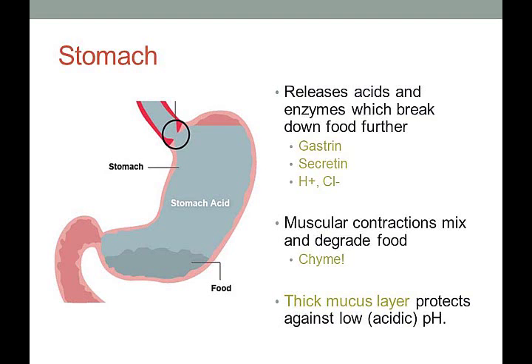In the stomach, there's a sphincter where the esophagus meets the stomach. The stomach releases acids and enzymes — such as gastrin, secretin, and HCl — that break down food further. It also uses muscular contractions to mix and degrade the food. This mixing of enzymes with food particles creates what we call chyme; from this point forward, that substance is referred to as chyme.